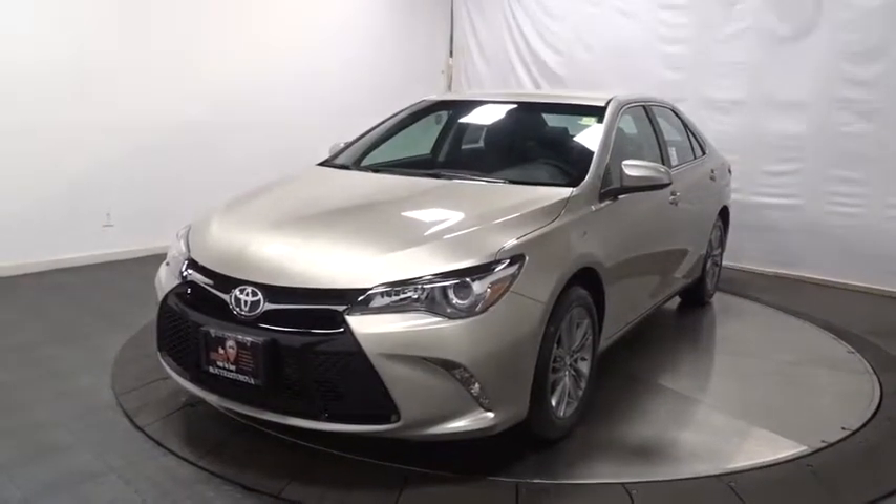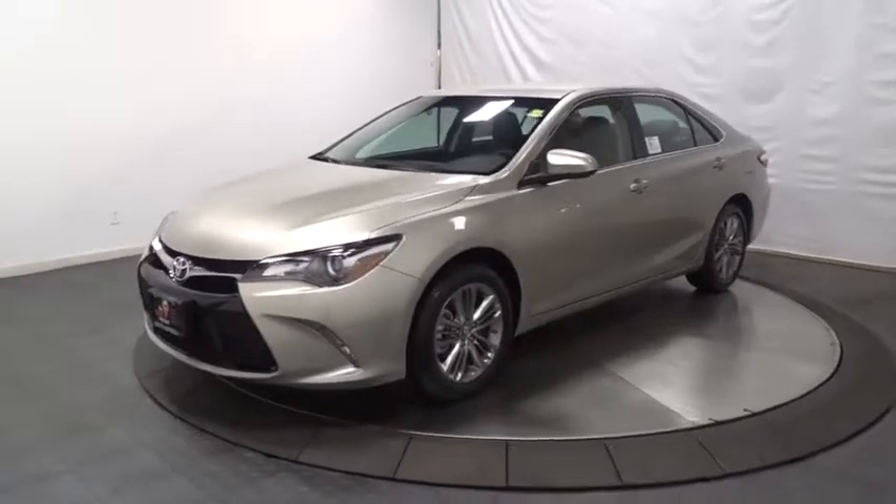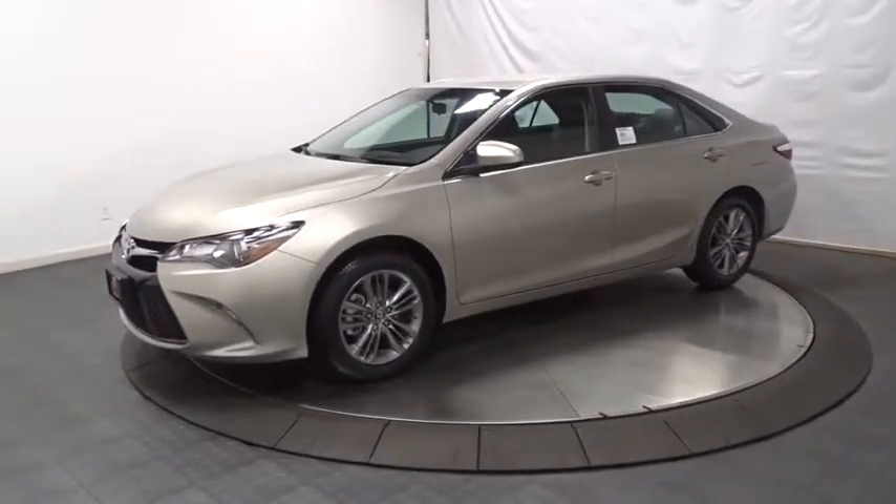The 2017 Toyota Camry. Toyota Camry is an affordable mid-size car — reliable and great, comfortable commuter car.